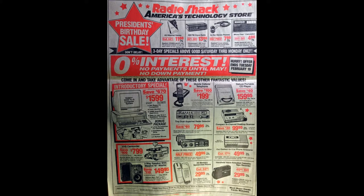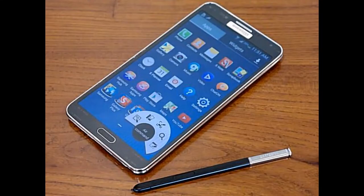Everything that this page has on it, you can actually do on your smartphone. Here is a picture of my Note 3. I have all the functionality of every device on that page — a scanner app for listening to public first responders, video camera, camera, telephone, answering machine — all of this functionality is available on your smartphone.